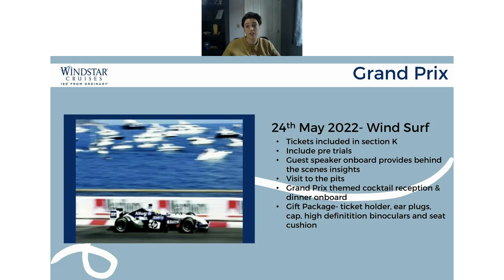I just wanted to touch on the Grand Prix today — this was new to me, I didn't know this, and I've been with the company since March. We have a Grand Prix sailing heading out on the 24th of May 2022 on the WindSurf. What I wanted to point out is that we have exclusive tickets — we have pretty much our own stand within the Grand Prix centre. Everybody booked on the Grand Prix sailing will automatically be entered into this, so you don't have to add it on separately or add any extras. This is all already inclusive in the price.